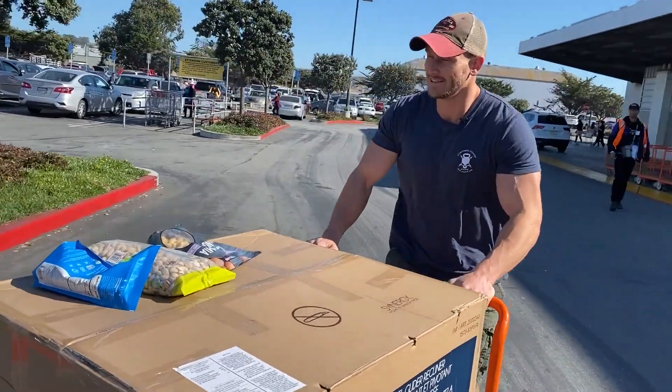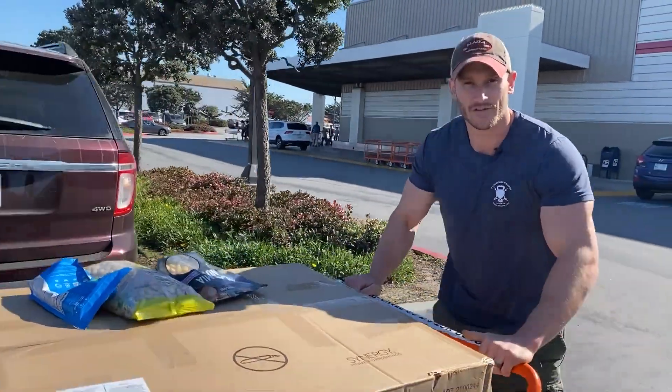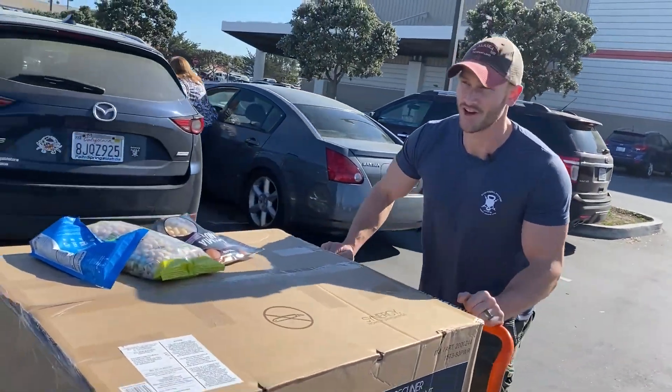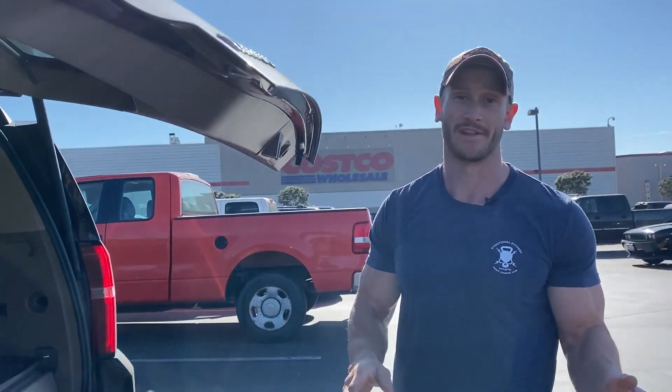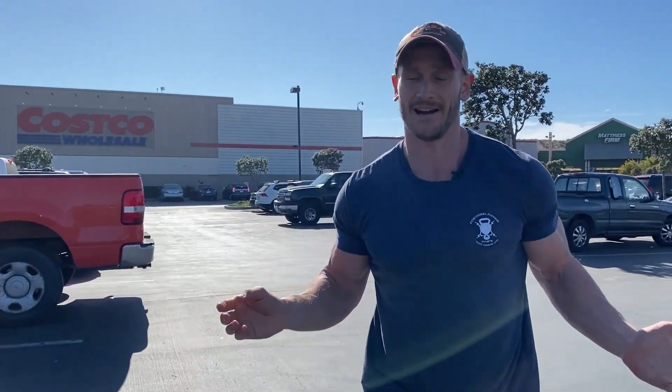I'll be eating lean chicken and lean fish for a little while, but I'll keep you all posted. Now I get to try to load this into the back of a Tahoe, which is going to be interesting. If the camera shuts off, it's because I've solicited the help of JR. So that sums that one up. If there are specific things at Costco you want me to do videos on, put that in the comment section below. I want to break these up and do different sections of the store to teach you physiologically what's happening in your body. See you in the next video — don't forget to hit that subscribe button, like, comment, and share.